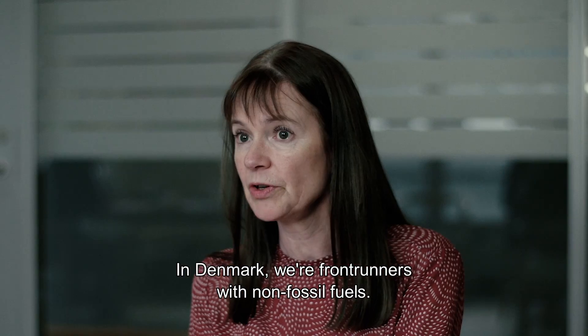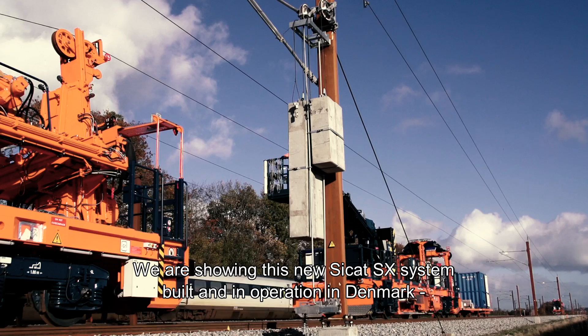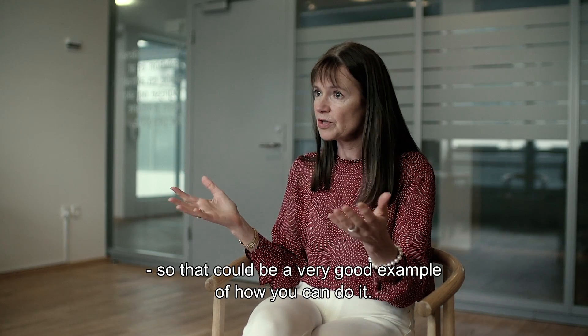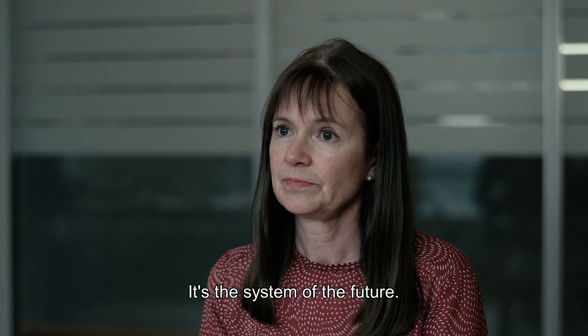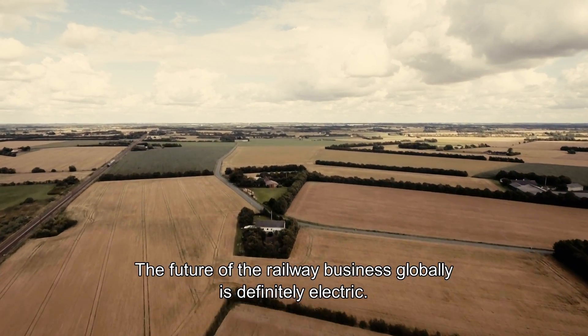In Denmark, we are frontrunners with non-fossil fuels. We are showing this new CCAT-SX system built and in operation in Denmark, so that could be a very good example of how you can do it. It's the system of the future. The future of the railway business globally is definitely electrical.